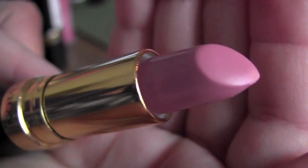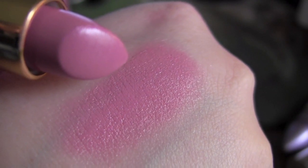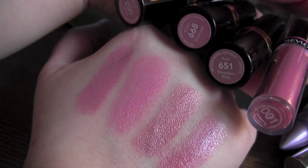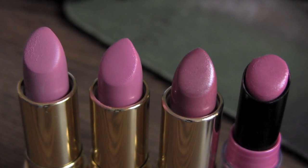The next one is 668 and it is a cream finish, just like a regular lipstick — also a pinkish, rosy kind of color. I know the colors are pretty close, but these are the colors that I like to wear. So that's about all I have from Revlon — I hope you enjoy, bye!